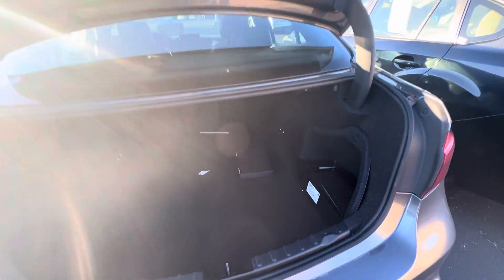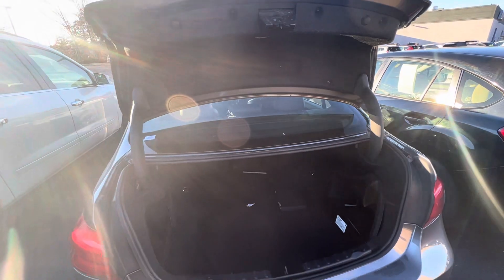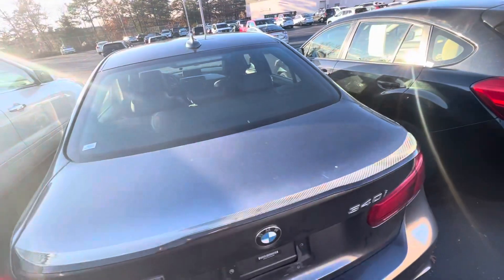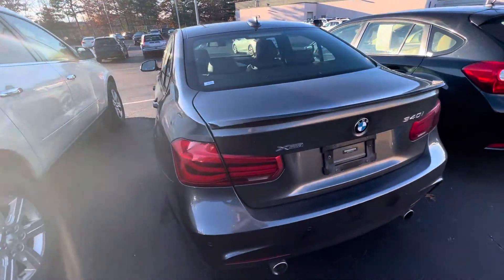Power trunk here. Tons of space. We do have to get it through the shop and detail it, so it is not clean per se yet.